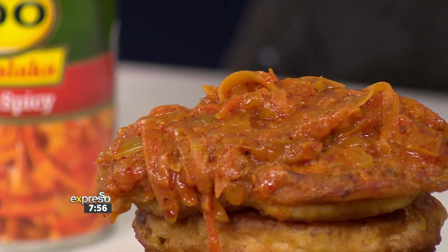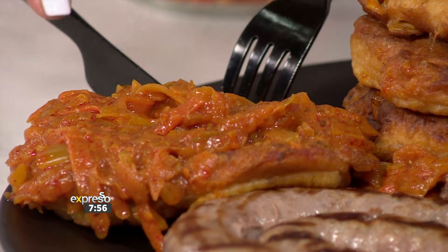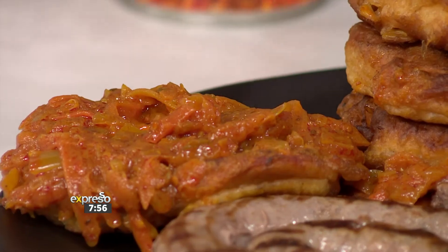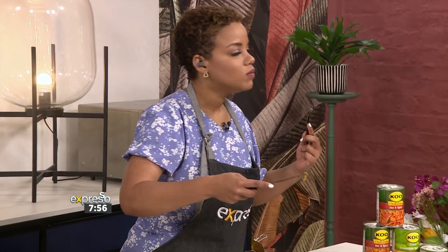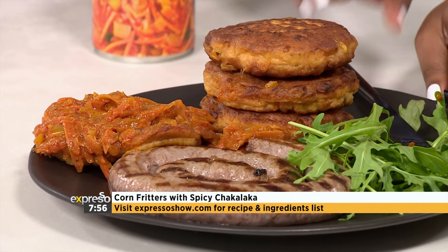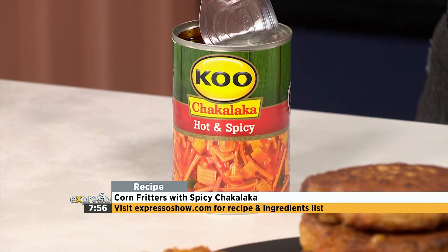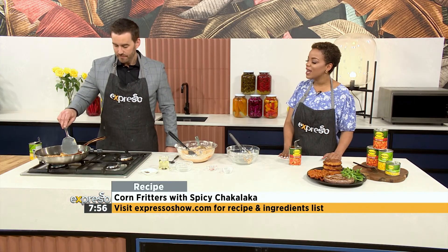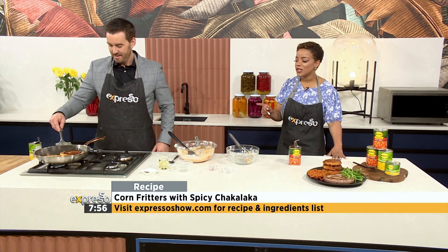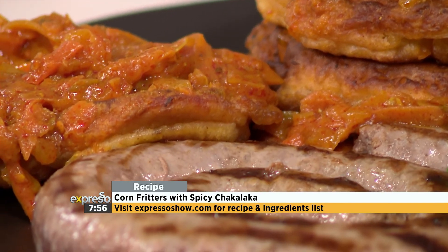I want to live vicariously through you — have a taste and tell me what it's like. I'm going to take a bit of everything — a bit of the corn fritter with chakalaka. Oh, that's perfect! That corn, that chakalaka, that heat — just a perfect amount of heat, and I can actually taste the paprika in my mouth as well. That smokiness. This is perfect. I am so proud of you, and of course you can get your hands on this recipe at expressoshow.com — it is sweet corn fritters with chakalaka. Well done, G!